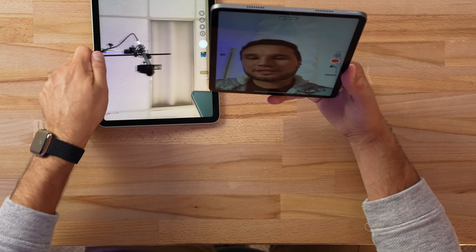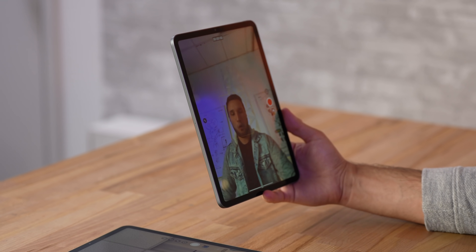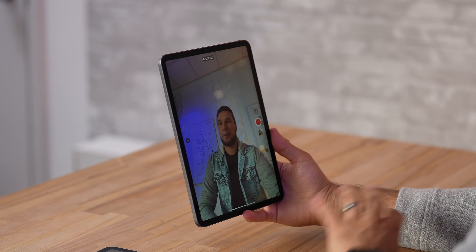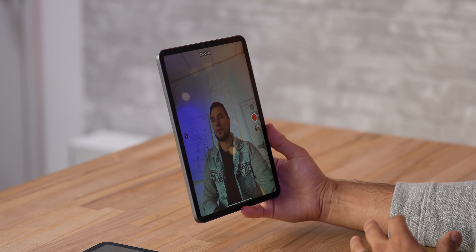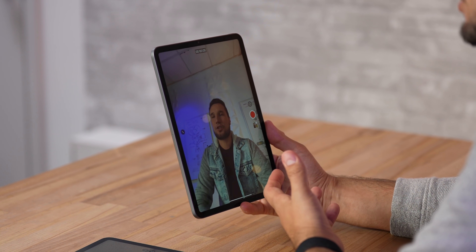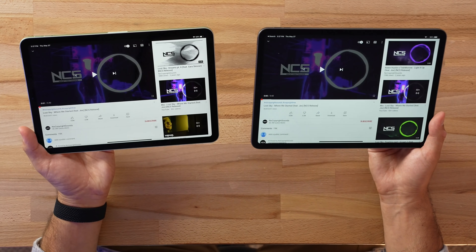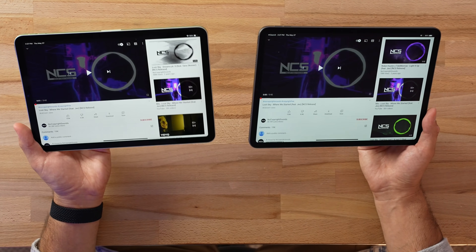Another big difference is the cameras. With the new M1 iPad Pro we have a brand new front camera that can go ultra-wide, which allows new software to reframe your video, get closer, and adds a lot of cool extra features for FaceTime and other apps.